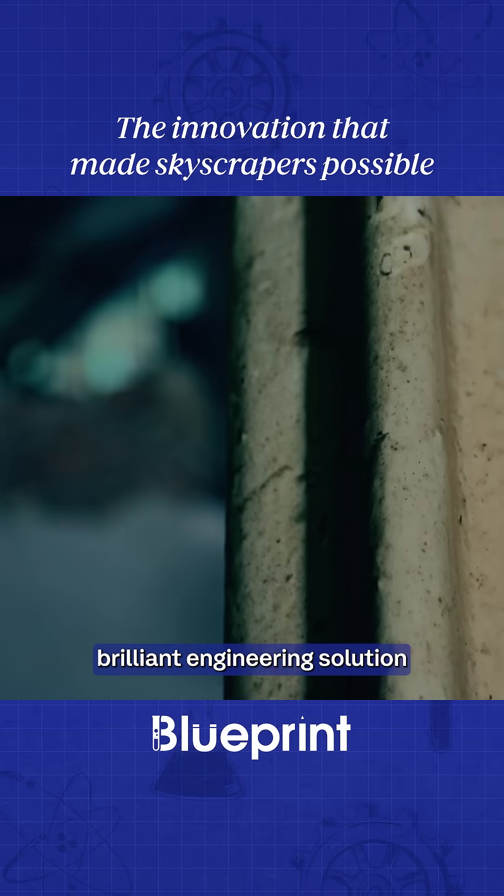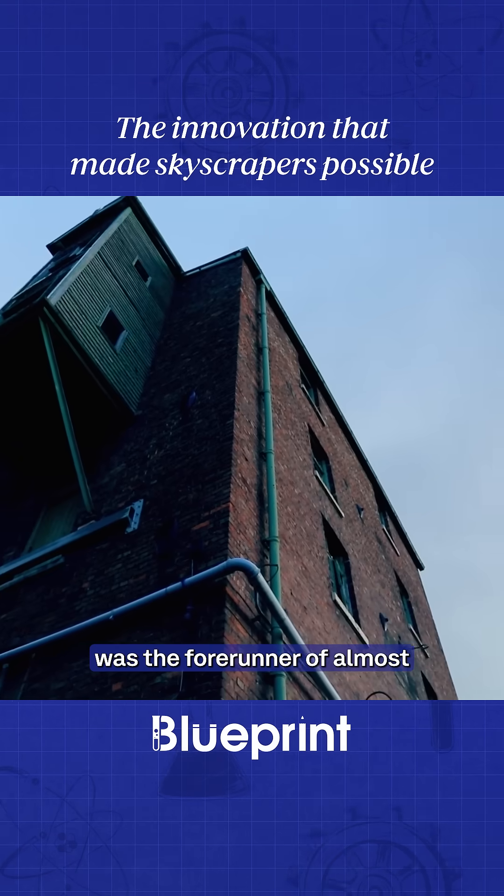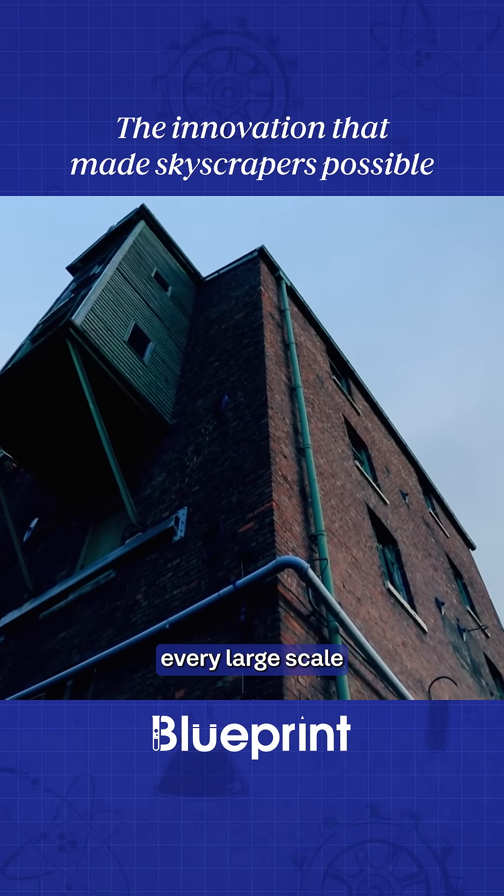This simple but brilliant engineering solution meant that Bage's flax mill was the forerunner of almost every large-scale building in the modern world.